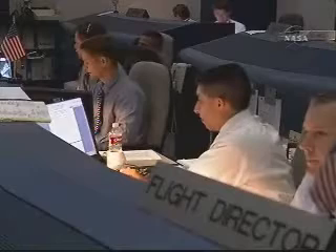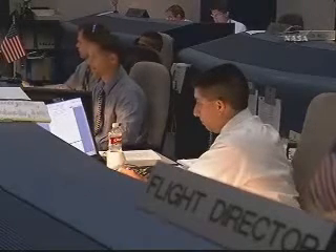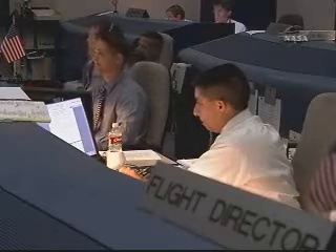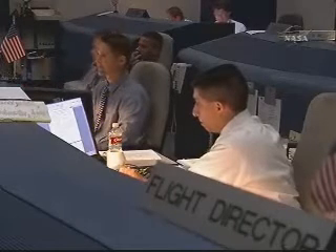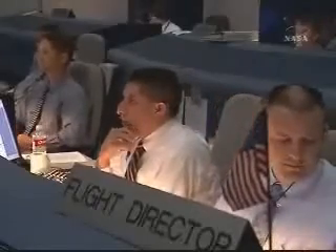Endeavour Houston, you're on energy approaching the hack. No changes to winds or weather. Nominal chute deploy. Endeavour copy, nominal chute deploy. Okay folks, we're getting ready to watch the crew roll on to the hack.